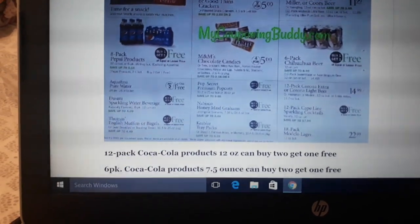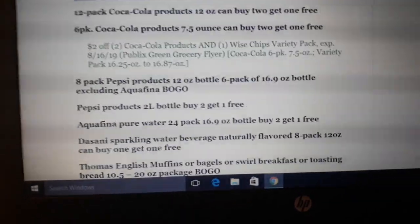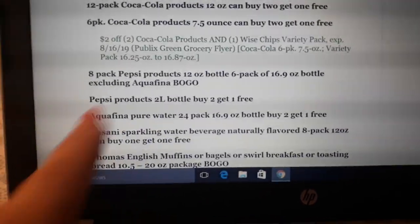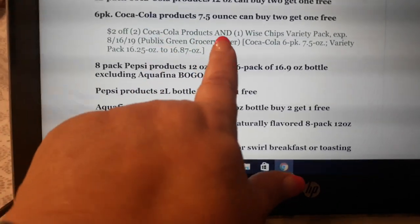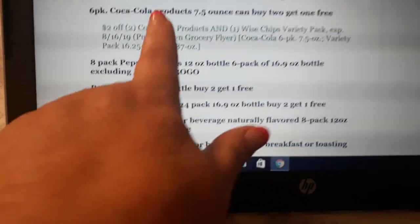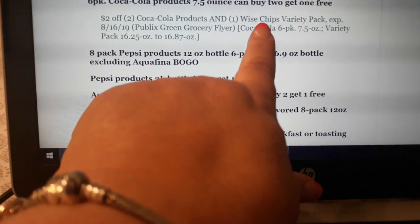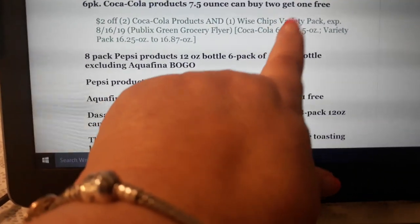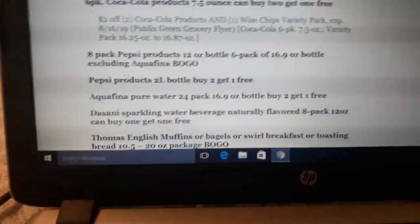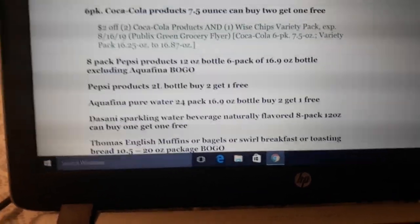Pepsi products are BOGO again next week — no coupon for them. Also, $2 off two Coca-Cola products on the Wise Variety Pack — that's a Green Flyer coupon good on the buy-two-get-one-free sale. The Wise Variety Pack is on sale now and might end with the current Green Flyer. It's the big variety pack of Wise chips at $6.99.